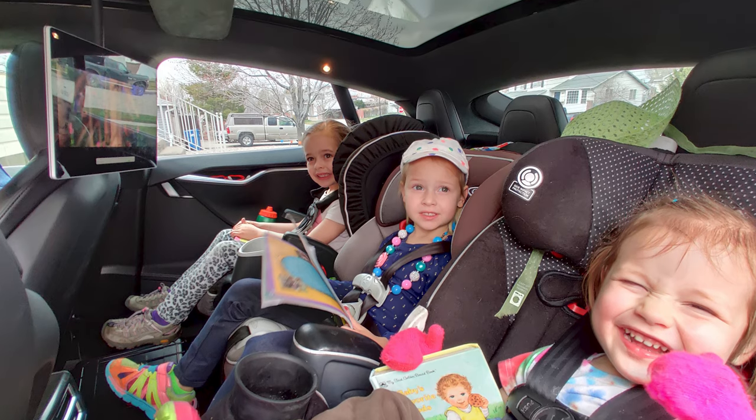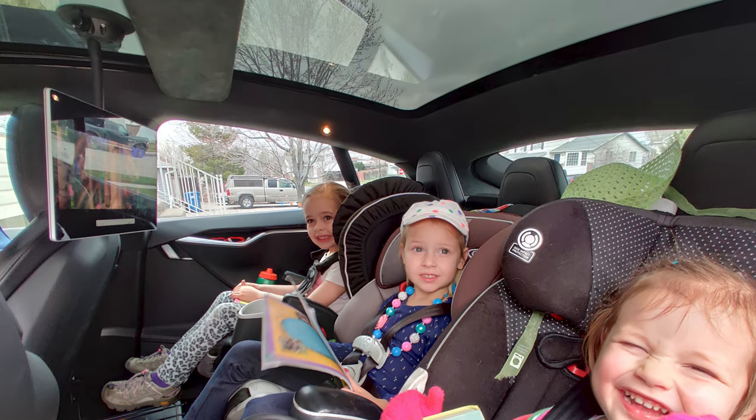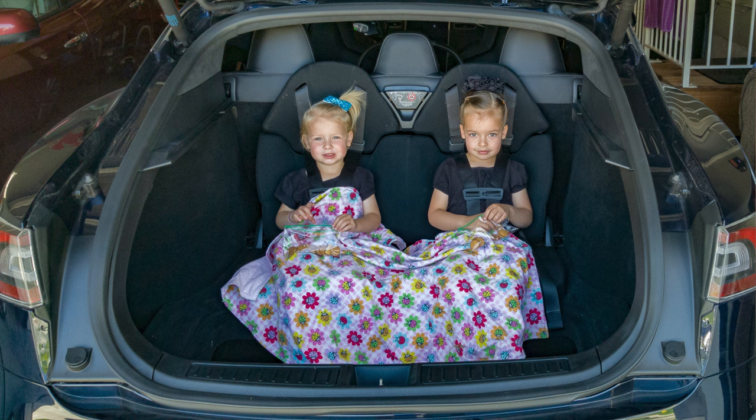A couple of times we have used the rear-facing seats in combination with the three normal rear seats, fitting five children who were all five years old and younger simultaneously along with us two adults — seven people in the car with five kids in car seats. If you've got any experience with minivans or SUVs, it's hard to fit five car seats in any normal car, and this car handled it just fine with three across the back row and two rear-facing five-point harness seats.